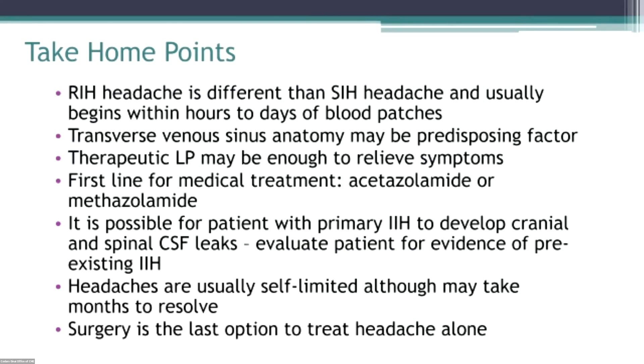In summary: RIH is a different kind of headache than these patients are used to, and transverse sinus anatomy may be a predisposing factor. Often a therapeutic lumbar puncture is enough to relieve symptoms and most people do well. Most people do not have underlying IIH, but it's something to consider in patients with a prolonged course — maybe their IIH was never manifested typically because they decompressed themselves. Headaches are usually self-limited. First-line treatment is acetazolamide or methazolamide, and surgery should be saved as a last resort for patients who don't respond.